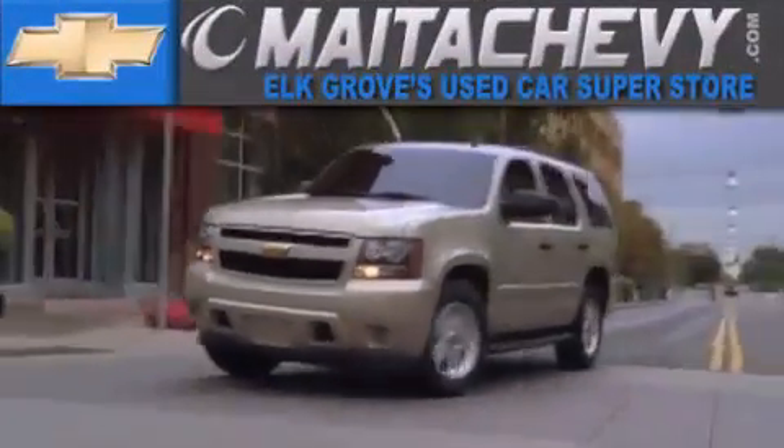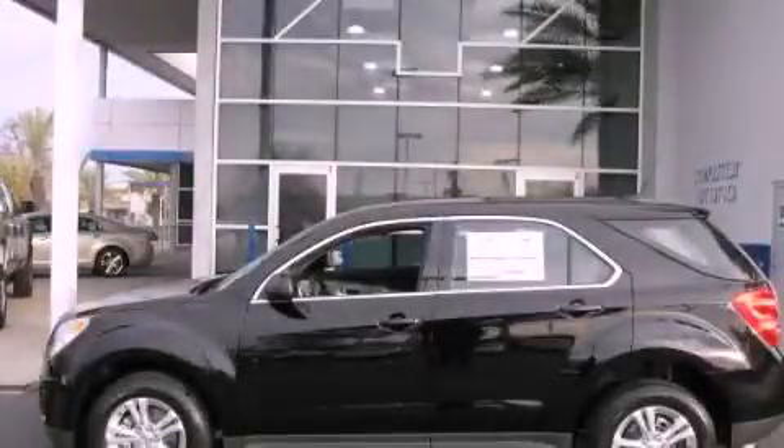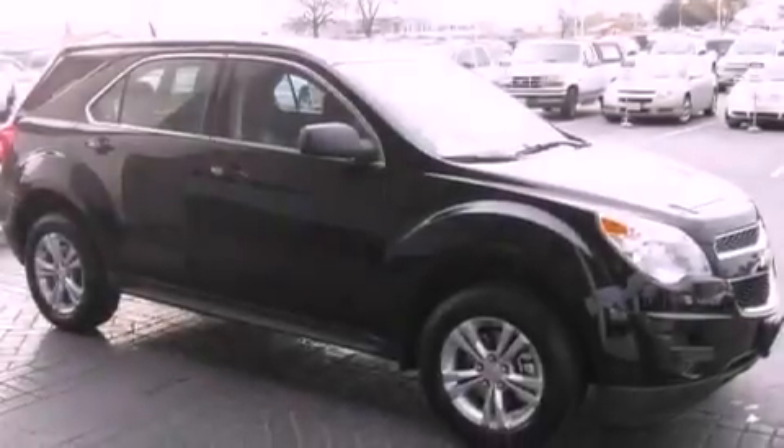Another fine vehicle offered by Maita Chevrolet. This is a brand new 2012 Chevrolet Equinox, a great blend of utility, comfort, and style.